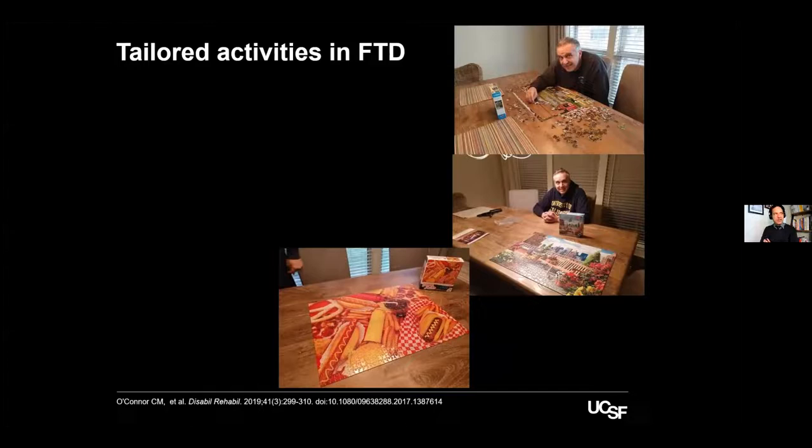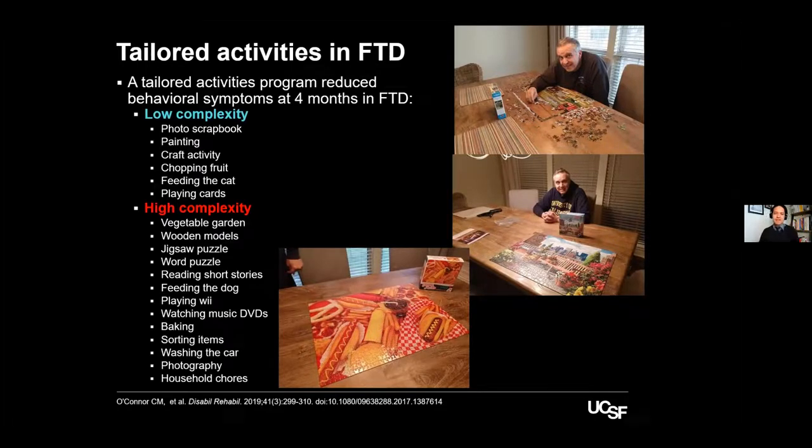For patients engaging in risky repetitive compulsive behavior, you can give them something harmless like a jigsaw puzzle. In some cases, the person would stay assembling puzzles for 12 to 14 hours a day and it was very enjoyable to them. Low or high complexity activities — from painting to household chores — can make people feel part of what everyone else is doing. Exploiting things they used to do, like helping with the kitchen or cooking, preserves a sense of autonomy and personhood and their role in the family.